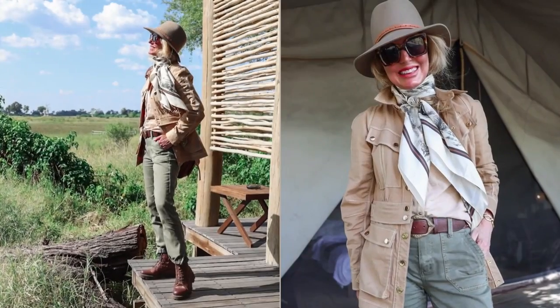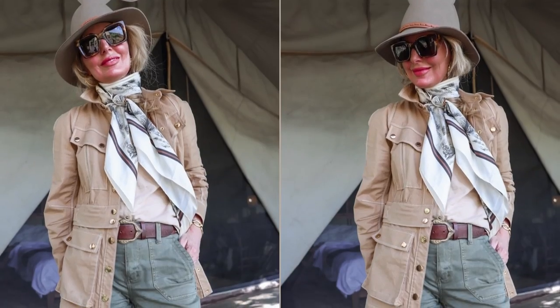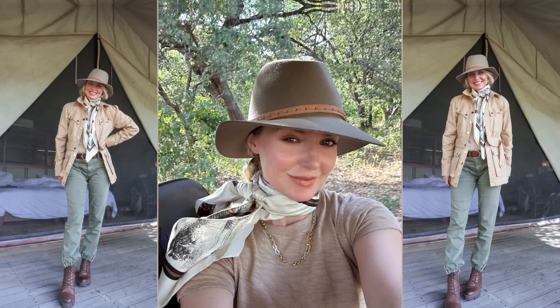Let's start with the hat. I just brought my rag and bone felt hat. It was the one that worked best with the most clothes I had planned to pack. It was also very comfortable, fits my head really well, and I think it's stylish. You could do a baseball hat if that's more your style, but I really wanted more of a safari feeling hat. So I brought my rag and bone felt hat.